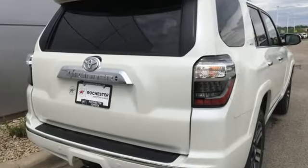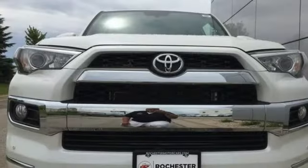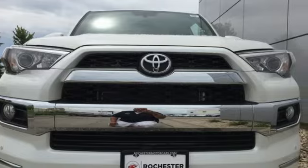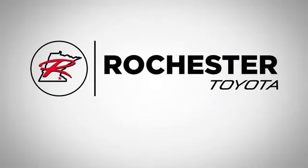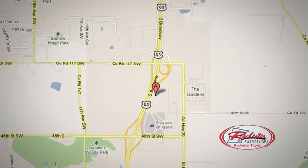Comfortable, convenient, quality Toyota. If you've been waiting for the perfect time for a test drive, the time is now. Experience it today. 63 South in Rochester, Minnesota. Click or stop in today. We're conveniently located between 40th Street and 48th Street SE on Highway 6.